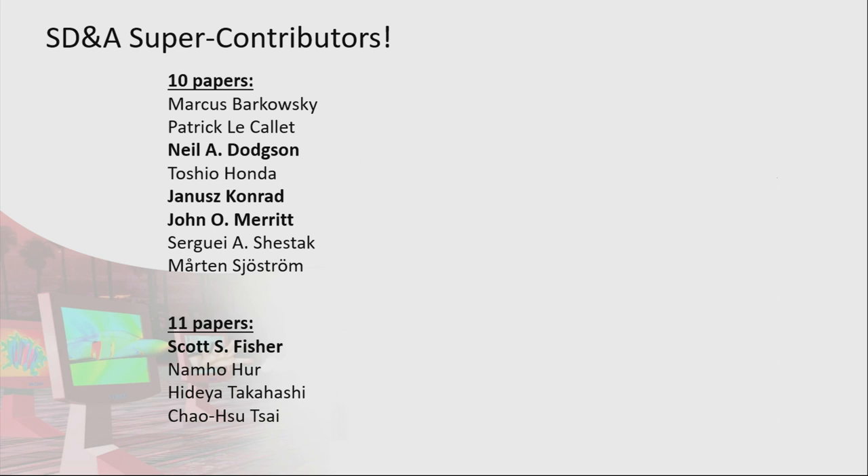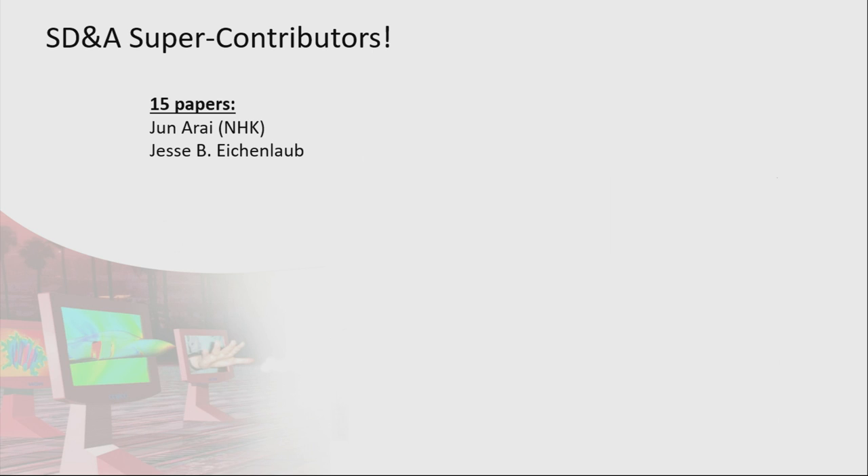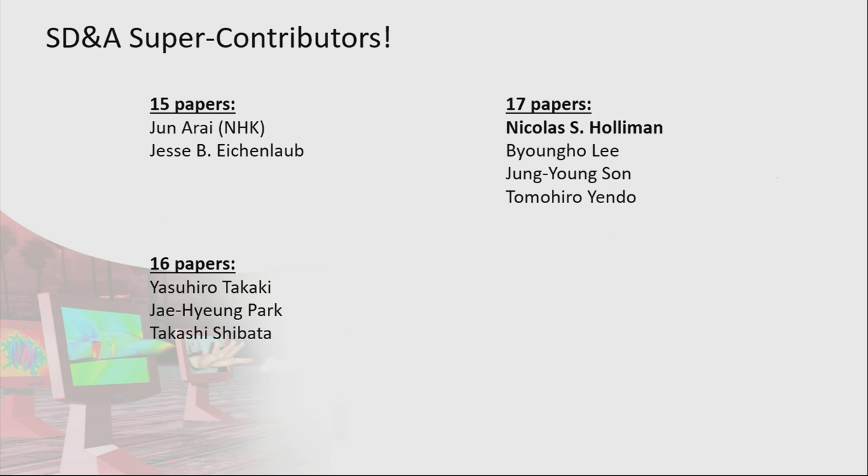On eleven papers we have Scott Fisher, who started this conference with John Merritt back in 1990. Twelve papers: Mel Siegel and Nam Kim. Thirteen papers: Ian McDowell, one of the chairs of the Engineering Reality of Virtual Reality Conference. Fourteen papers: Mark Bolas and Masahiro Kitahara. Fifteen papers: Juna Wright and Jesse Eichenlaub. And at seventeen papers, Nick Holloman starts to appear. At nineteen papers — how can this be possible? — Hideki Takagi and Lenny Lipton.